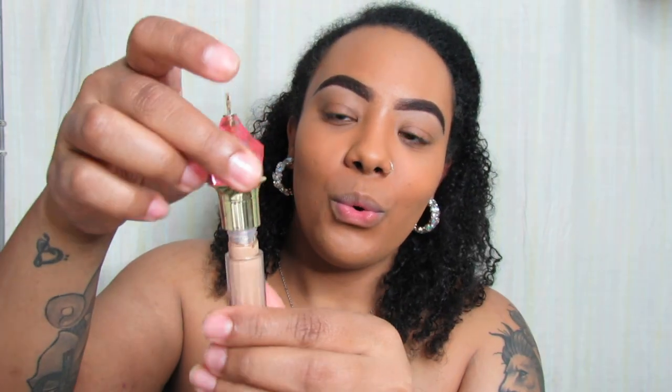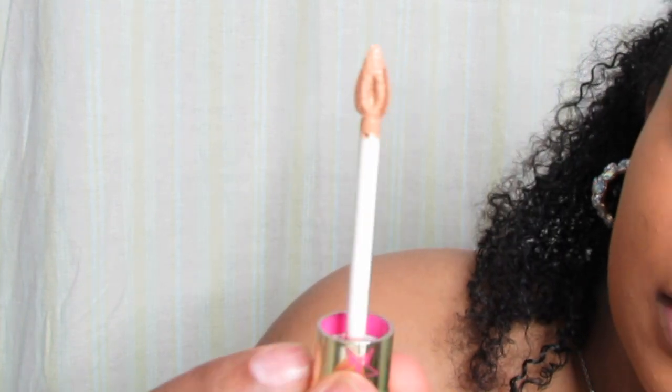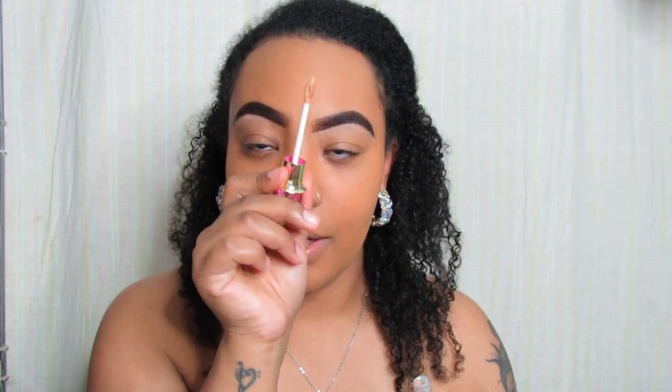Alright, enough of this nonsense — I need these products on my face! Even though I have foundation on, you can still see all this darkness here. Mama is tired — what is sleep? We don't know her. Let's go ahead and apply this concealer. Can we get into this little applicator? It's so beautiful. I love the shape — I think it's going to apply really well. Jeffree mentioned there's a little pocket in there that holds concealer, so he was able to do his whole face without re-dipping, which means this will last even longer.